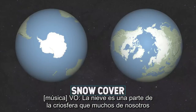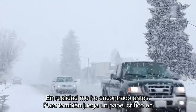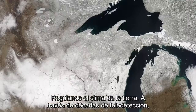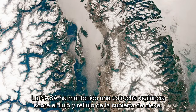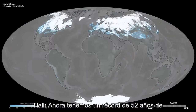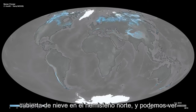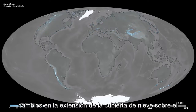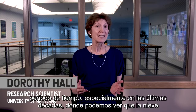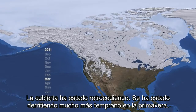Snow is one part of the cryosphere that many of us have actually encountered before, but it also plays a critical role in regulating the Earth's climate. Through decades of remote sensing, NASA has kept a close eye on the ebb and flow of snow cover. We now have a 52-year record of snow cover in the northern hemisphere, and we can see changes in the extent of snow cover over that time period, particularly in the last few decades where we can see that the snow cover has been retreating.